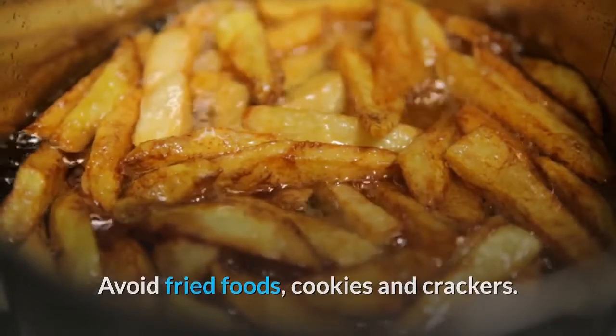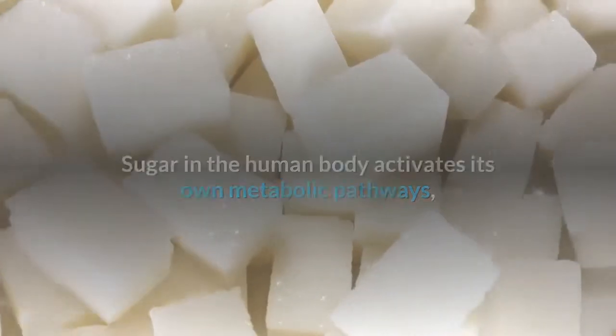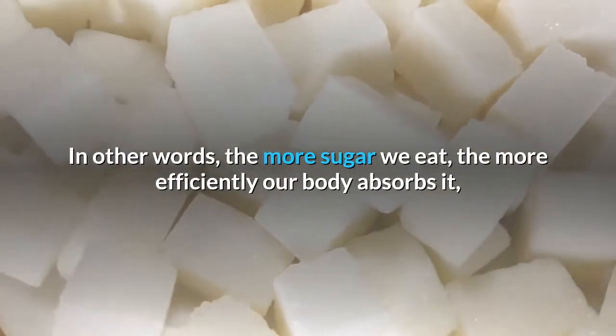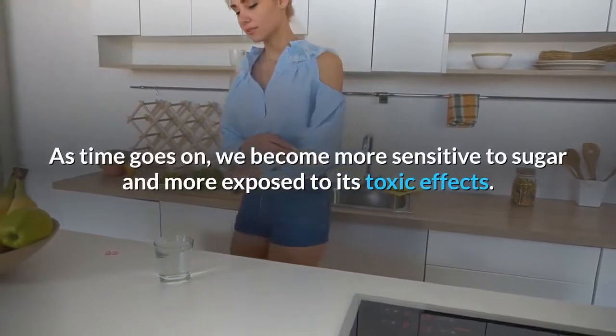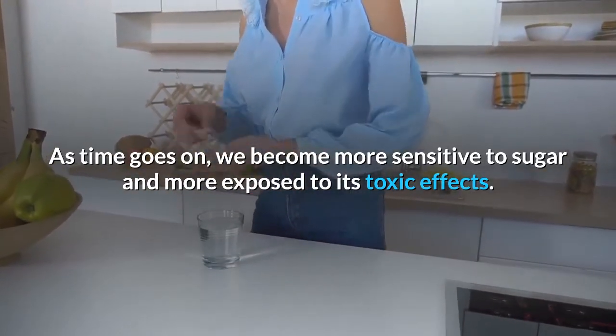Number three: sugar. Sugar in the human body activates its own metabolic pathways, which become dysregulated — in other words, the more sugar we eat, the more efficiently our body absorbs it, and the more it absorbs it, the more damage it causes. As time goes on, we become more sensitive to sugar and more exposed to its toxic effects.